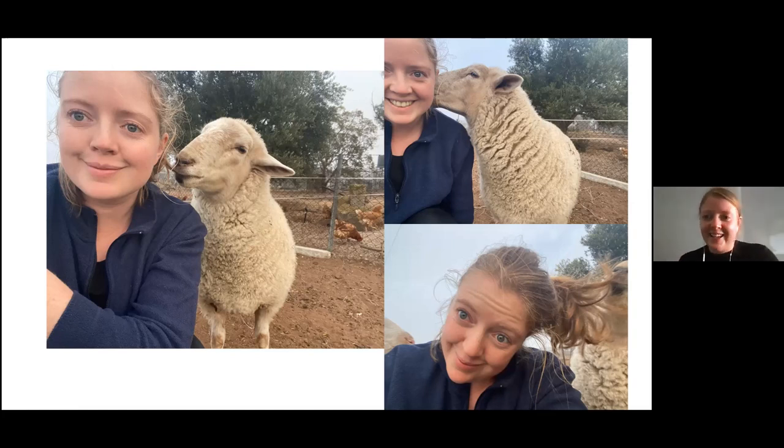Hi everyone, my name is Claire and I am a farmer from Birchip in northwestern Victoria.